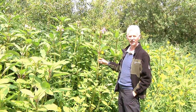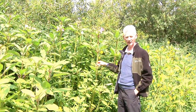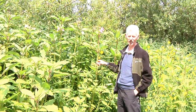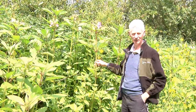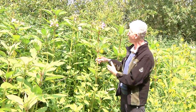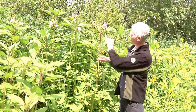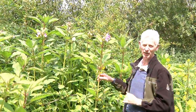You will note that this is a particularly attractive plant. It was brought in as an ornamental in the last century — we reckon around the 1880s or so — simply because it is such an attractive plant. The main feature would be the bright green leaves, but more commonly the beautiful pink trumpet-shaped flowers.